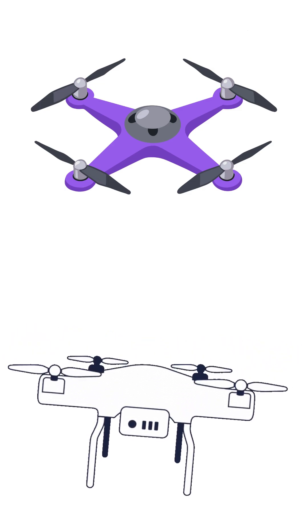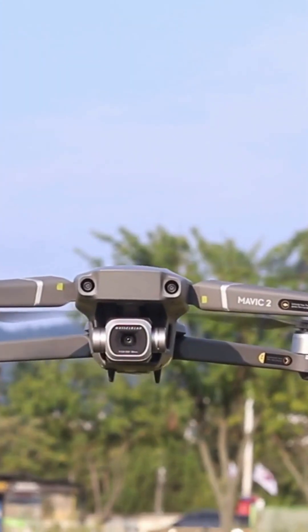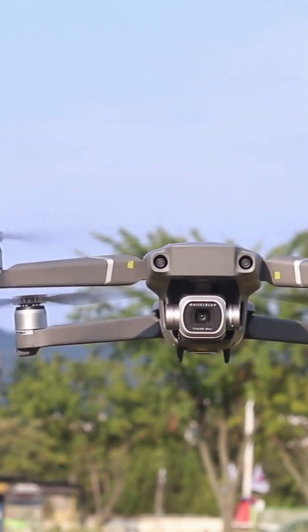In short, FPV drones are for pilots. Camera drones are for filmmakers. One gives you the thrill of flight, the other the power of storytelling. And together, they show just how far drone technology has come.